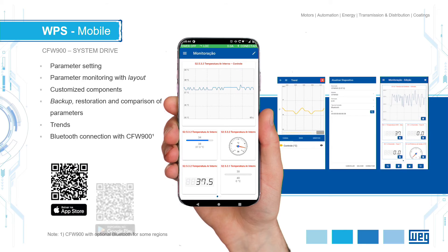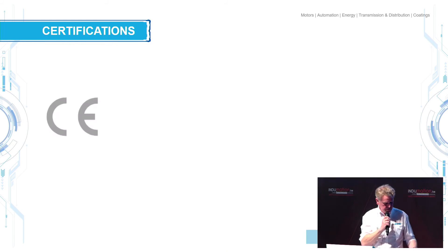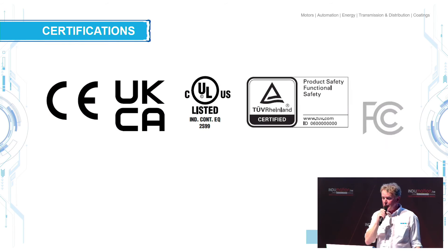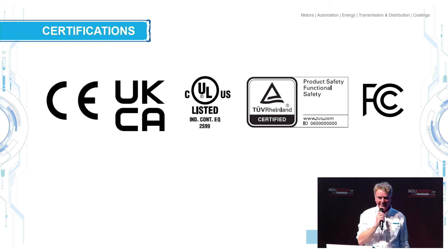Bluetooth being a big thing, the drives are standard Bluetooth. You can program your drive with your smartphone, tablets — anything goes. Program it, monitoring also. An app, free of charge. And again, certification is very important for us. We follow everything, even for the UK — already ready.